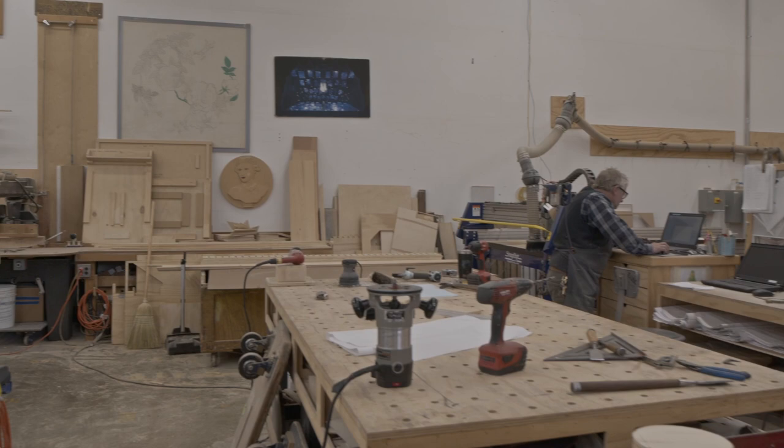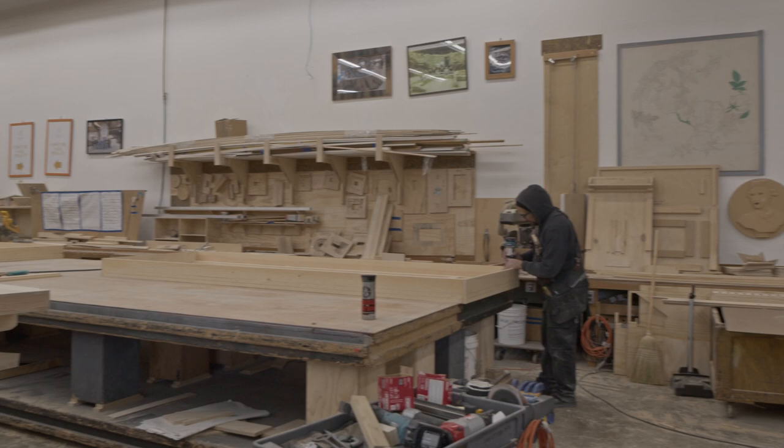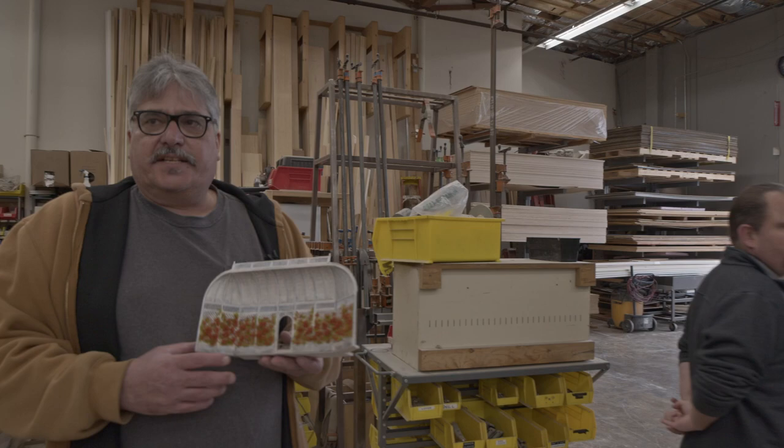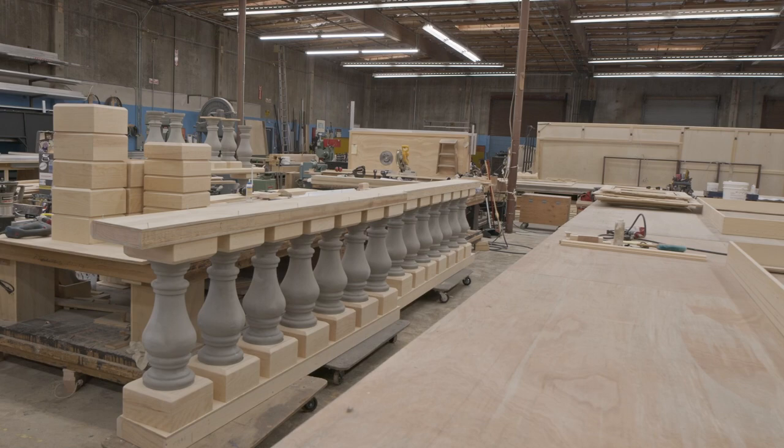We pan around to the benches where the scenery is being assembled into individual pieces — truck-size pieces — that'll either get installed onto walls or be trucked on its own and assembled at the opera house. At this workstation you can see the valustrade being built for the upstage side of the gazebo.